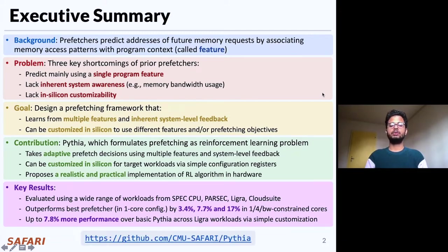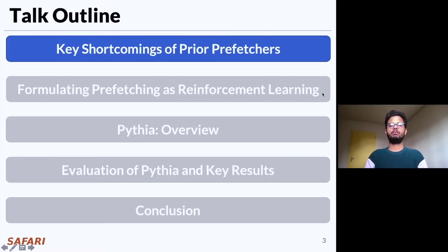Pythia is completely open source and can be downloaded from our GitHub repository. This is the brief outline of my talk today. Let's start with the basics of prefetching and key shortcomings of prior prefetching.